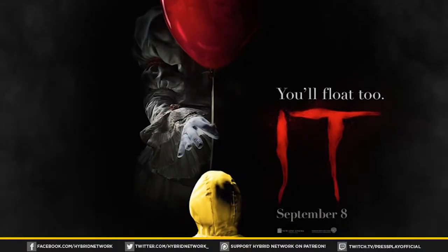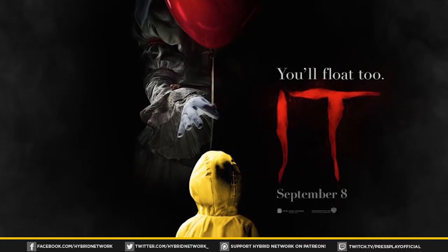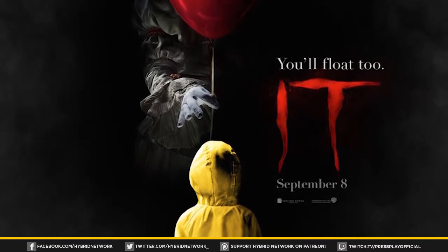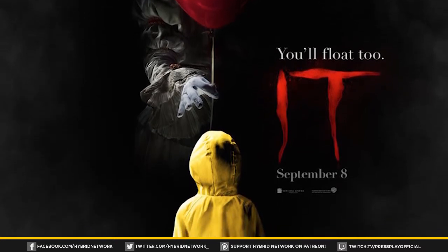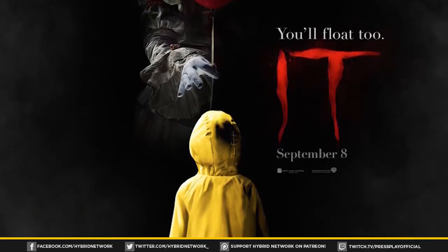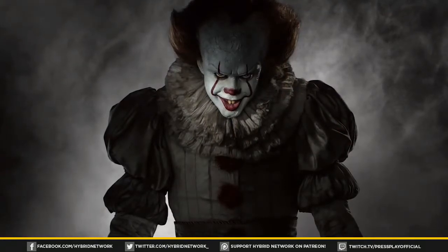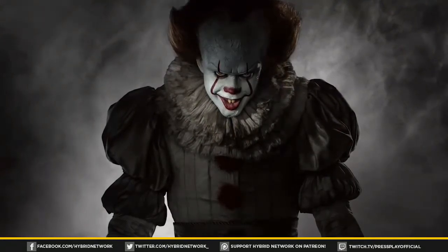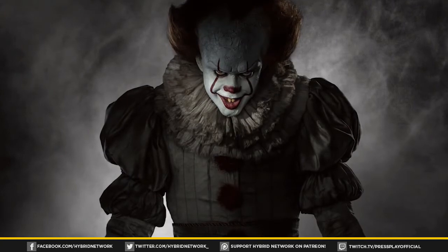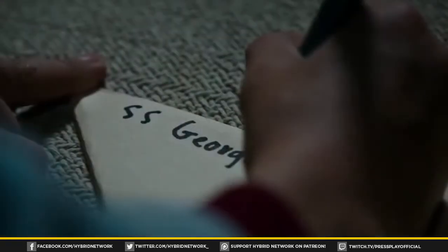What's up guys, CJ here, and welcome back to an all-new trailer breakdown — and a huge one. We now have our very first look at the very first trailer for Stephen King's IT, and it was a doozy. Chock full of some super creepy moments and that one big jump scare at the end, showing us new versions of some classic shots and scenes, but really giving us a feel for the tone and setting of the movie — all of which we'll definitely discuss.